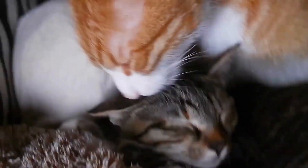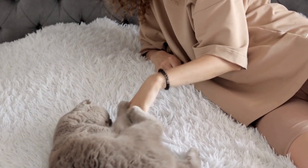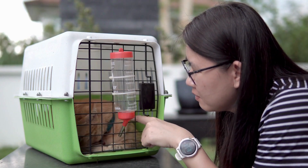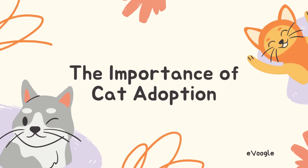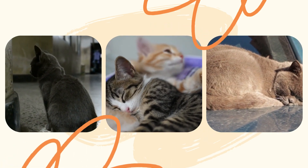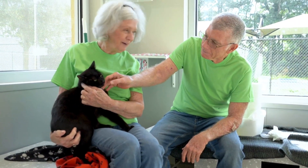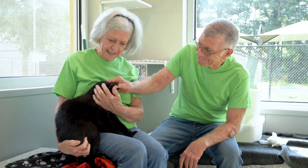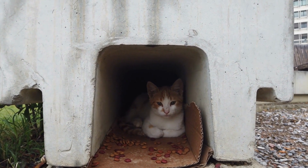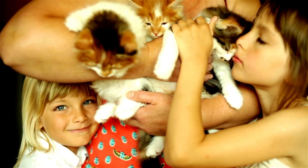In this video, we delve into the significance of cat adoption, shed light on the adoption process, emphasize the benefits of adopting adult cats, and explore ways in which we can support local shelters. Cat adoption plays a pivotal role in addressing the issue of stray and abandoned cats. By adopting from shelters or rescues, individuals contribute to the welfare of these animals and alleviate the burden on overcrowded facilities. Adoption provides an opportunity for cats to find a forever home, filled with love, care, and the chance to lead a fulfilling life.